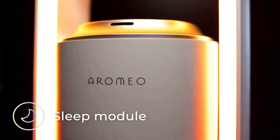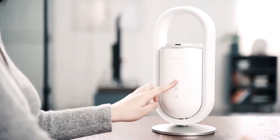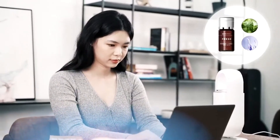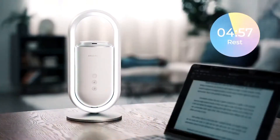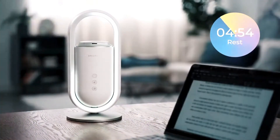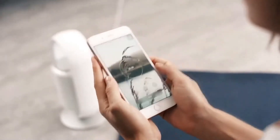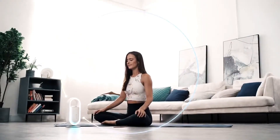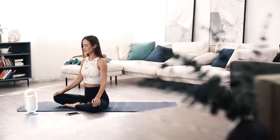It doesn't end there, though. There's also an aroma diffuser built in, so you can add your favorite essential oils and have them released into the air at regular intervals throughout the day. You may set up light and fragrance sessions to help you get up in the morning, maintain alertness throughout the day, and enjoy a restful night's sleep. You may also use the Aromio Sense as a Bluetooth speaker via the supplied smartphone app to play music through it.